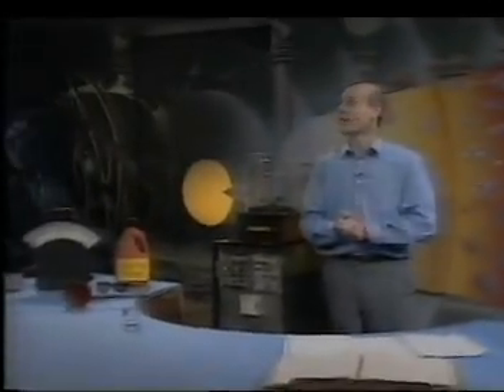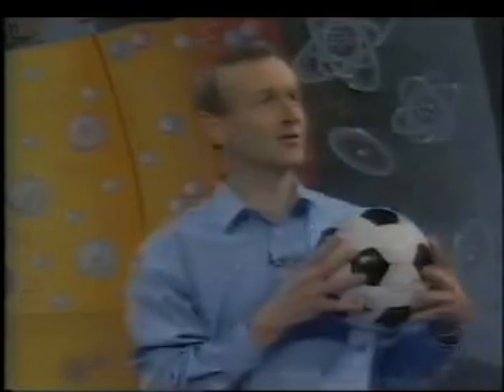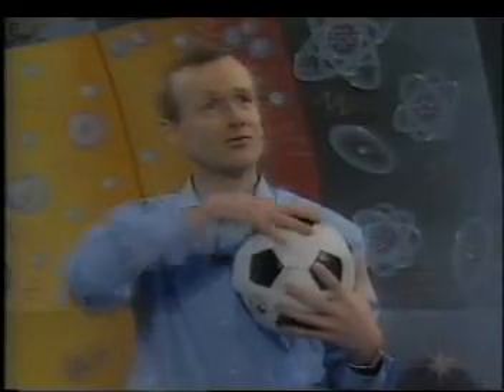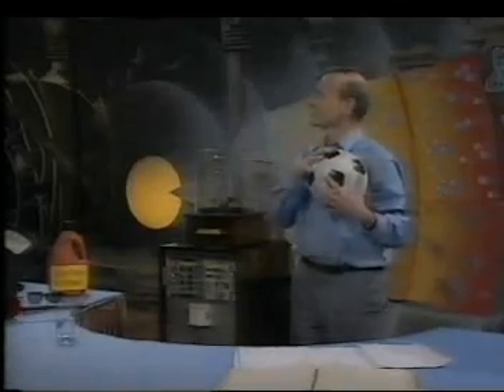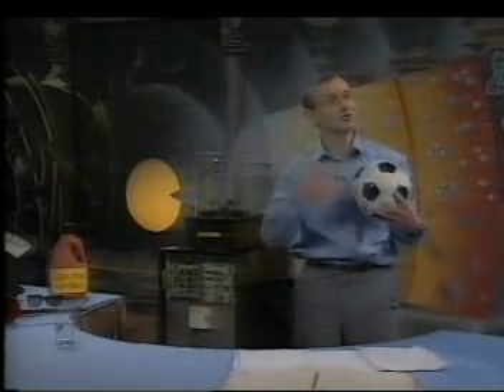Anybody here support Peterborough United? Am I the only one? Well, this is close to my heart. I begin to feel that we supporters are as rare as those backscattered alpha particles. If I put this football in the middle of Peterborough, this would be like the nucleus in the atom. If you live in a city of 100,000 people, this football compared to your city is like the nucleus in that atom.